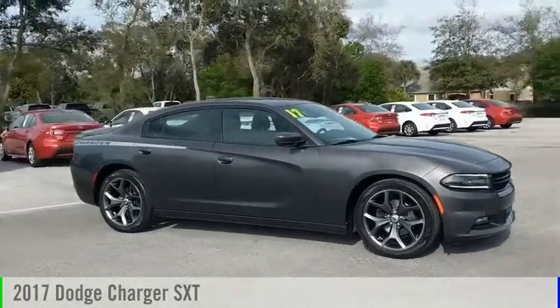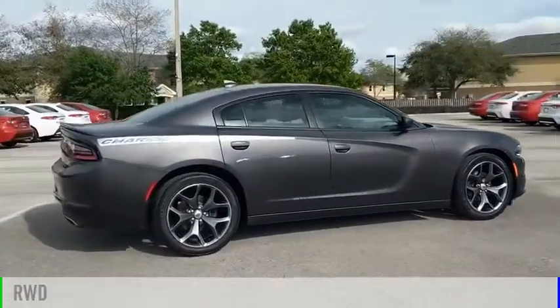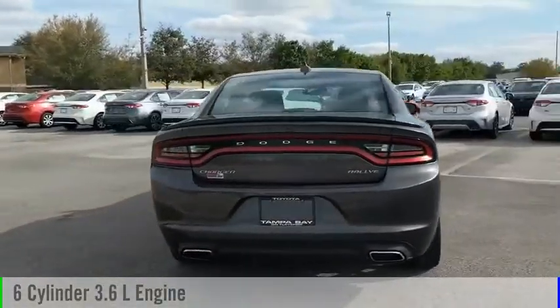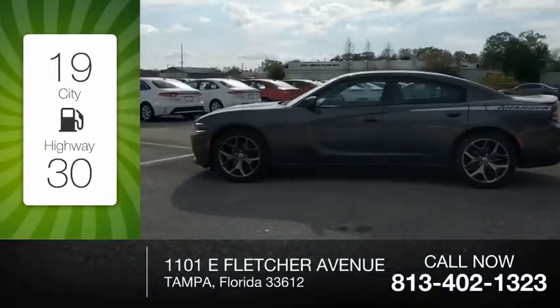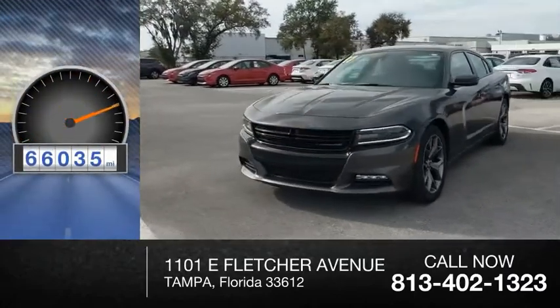Come test drive the 2017 Charger. This vehicle is powered by a rear wheel drive, 6-cylinder, 3.6 liter engine and comes with an automatic transmission. Great fuel efficiency saves you money by requiring fewer trips to the gas station. This vehicle has less than 70,000 miles.